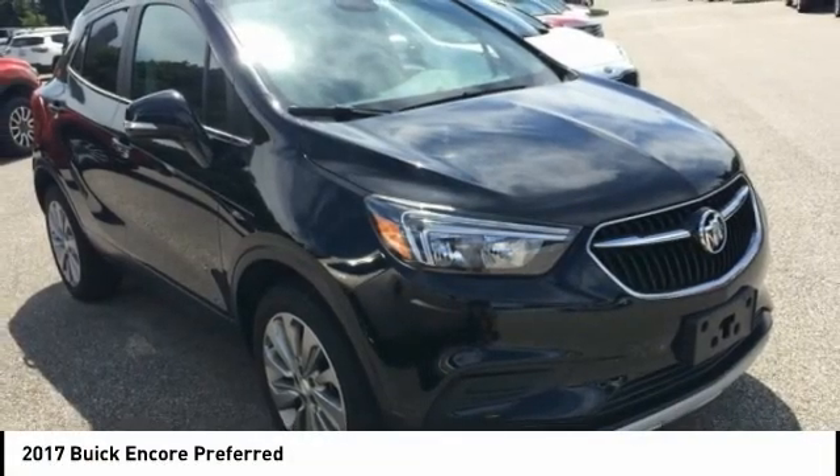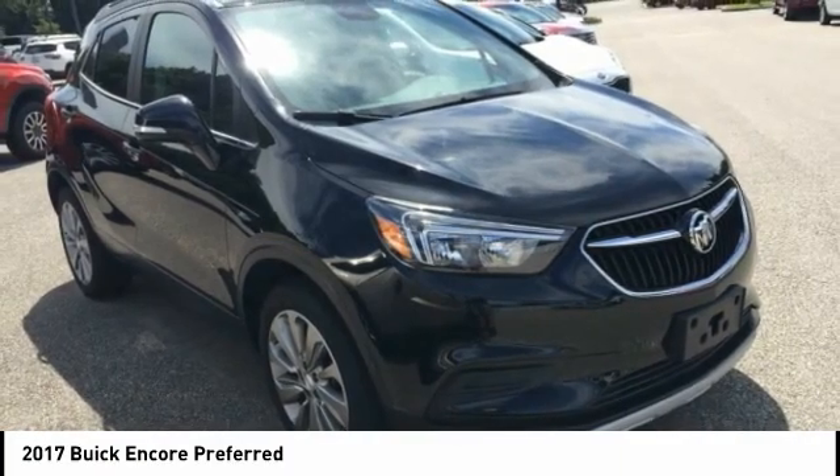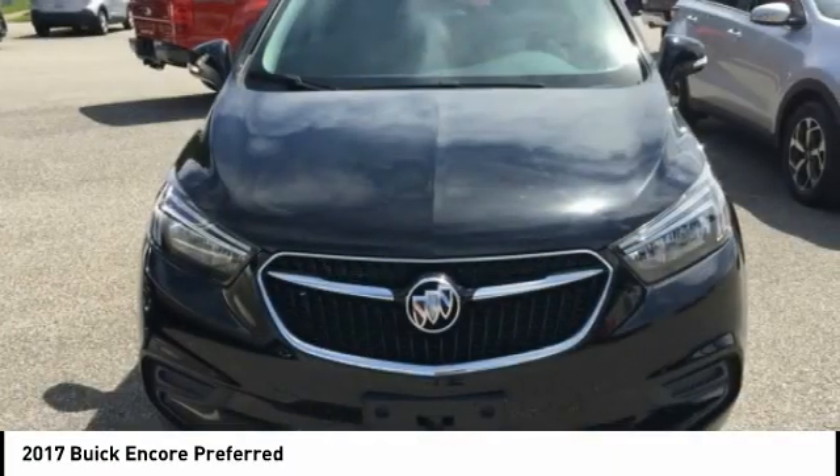Audubon Chrysler, proudly serving Henderson, Evansville, Mount Vernon, Owensboro, Newburgh,